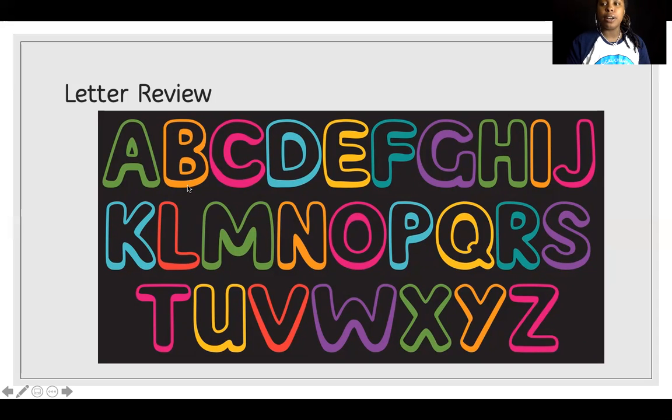A, B, C, D, E, F, G, H, I, J, K, L, M, N, O, P, Q, R, S, T, U, V, W, X, Y, Z. Great job!